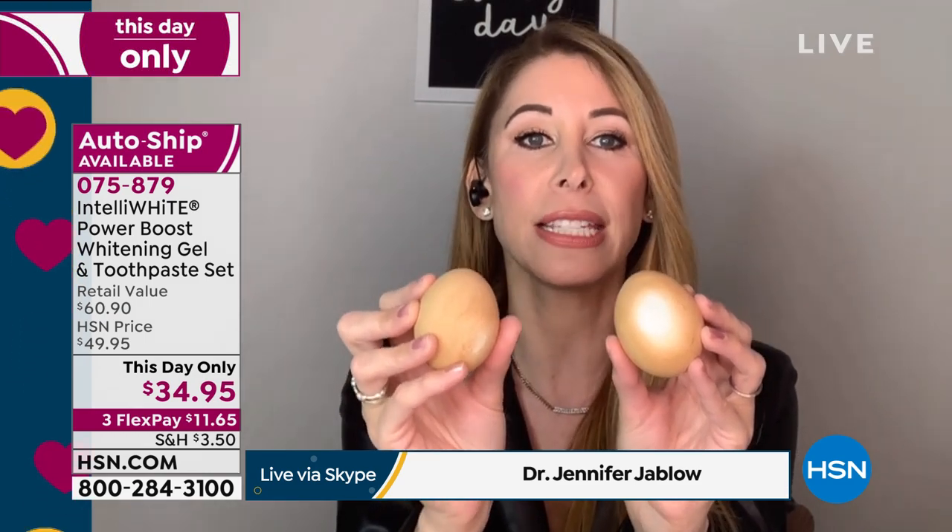I brushed for two minutes with this, and look at the difference. Do you see how it whitened from the inside out? And look here - it did nothing. This is the drugstore whitening toothpaste. All it's doing is scratching the surface. It doesn't do the oxidizing - taking away the wine, the tea, the coffee, everything that we're drinking every day.